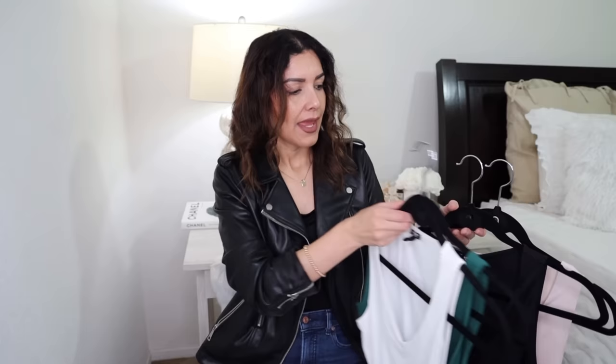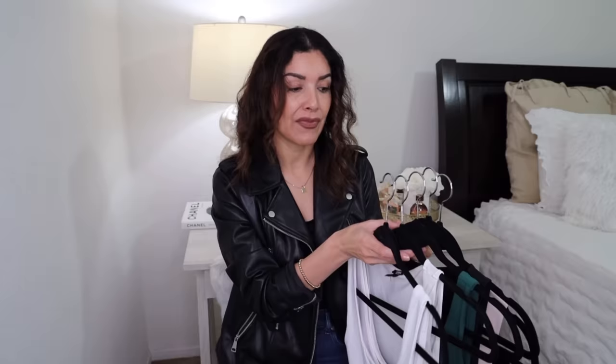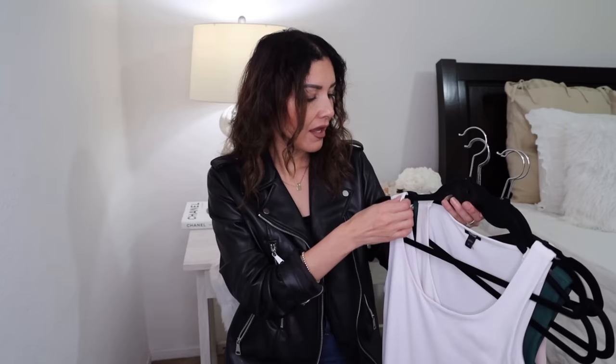The bodysuits from Express are on sale with different prices, but I believe I paid around nine dollars for one of them. Some colors are on clearance with additional discounts. These are not the only colors available — they have more, so you have a lot of choices. My size on Express bodysuits is small, though I have some in extra small. Since I have a long torso, I prefer the extra length to avoid a wedgie, so I buy size small.